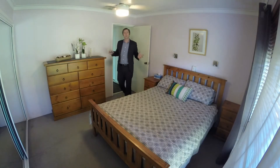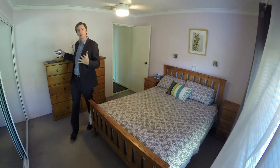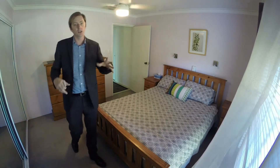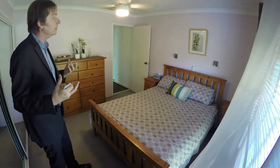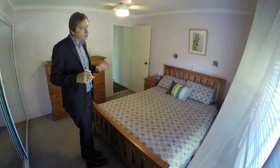This is the main bedroom of the home. It has a big walk-in robe with two large mirrored sliding doors, a seated blind, a roller shutter, nice carpets, nice paintwork, a ceiling fan, and room for a queen size bed — and you might even squeeze in a king.